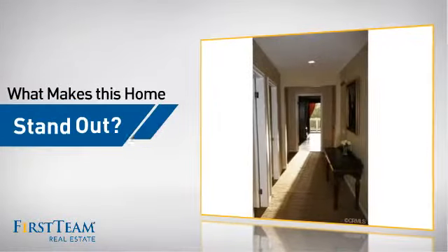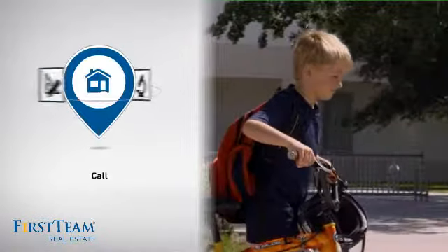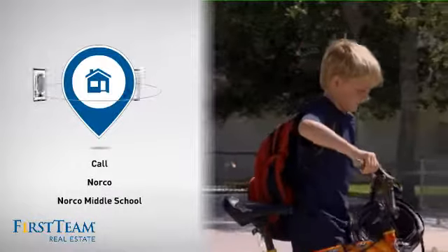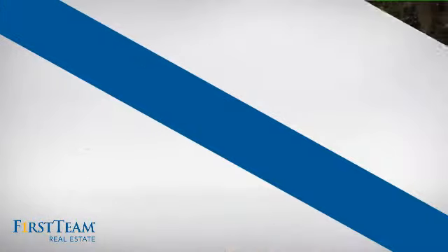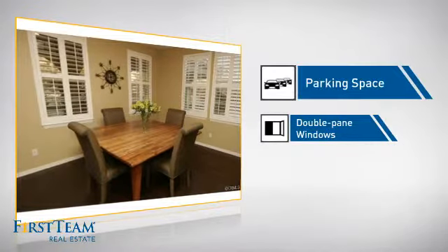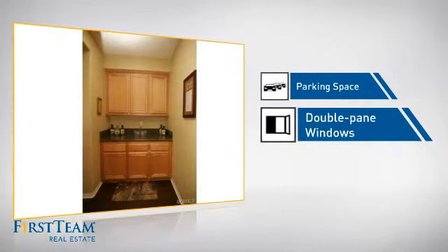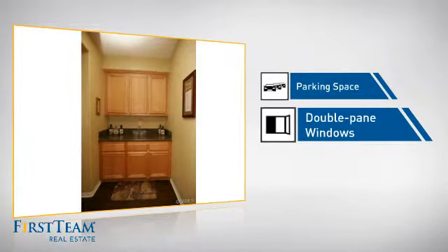But let's talk about what really makes this home stand out. Parents will be happy to know that it's located near several schools. This home also features some other great amenities, like extra parking space for your vehicle and double pane windows for better insulation and a more energy efficient home.